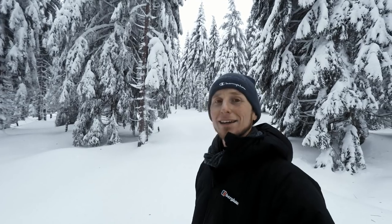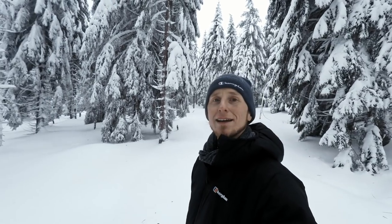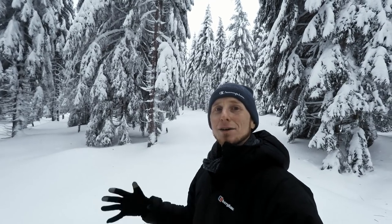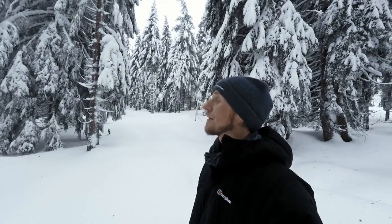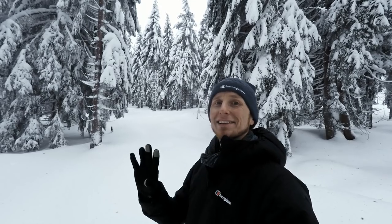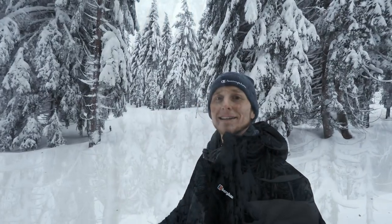I'm going to head back to the car now because all my water is frozen so I have nothing left to drink. It's only about two or three kilometers so not too far, and then I'll drive home. I hope you like these wintry landscapes. I'm not sure how long the snow will stay — maybe I can get out one more time — but there's a big trip coming up in a few weeks. I'm not telling you yet where I'm going, but there are going to be some nice travel vlogs. Stay tuned and see you soon.